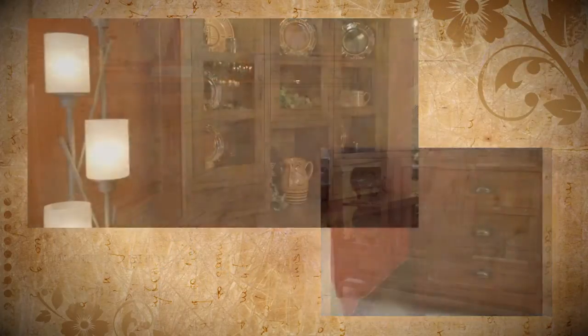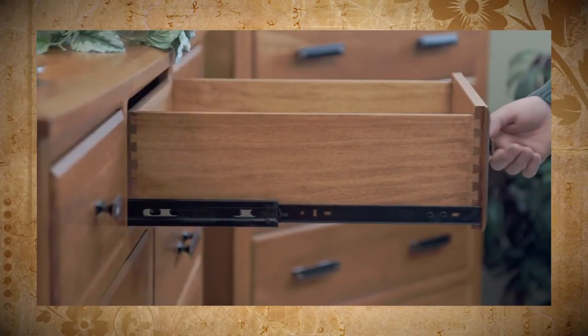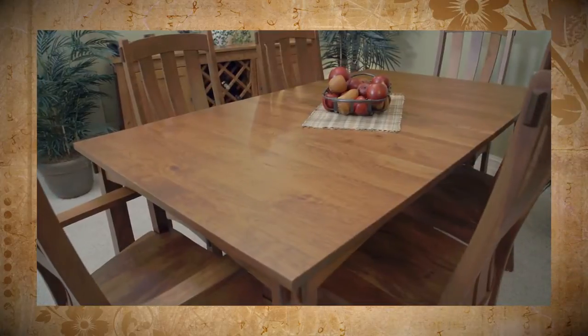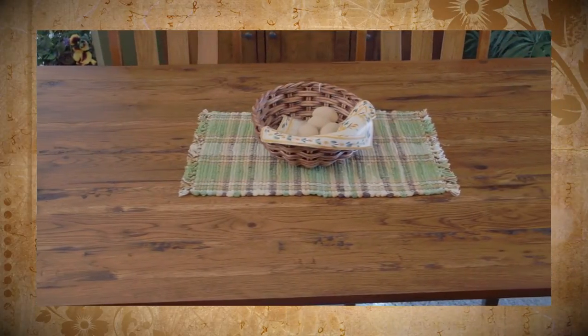All of our dressers and buffets are standard with dovetail drawers and full-extension drawer glides for durability and easy access. All of our tabletops are a solid inch to an inch and a half thick, made in the wood of your choice. They are available as solid tops or with self-storing leaves to extend your table for those special family events and gatherings.